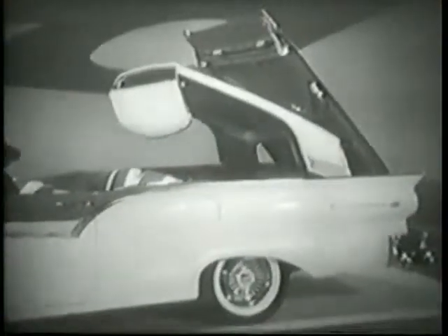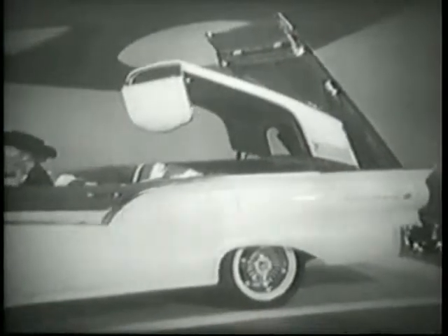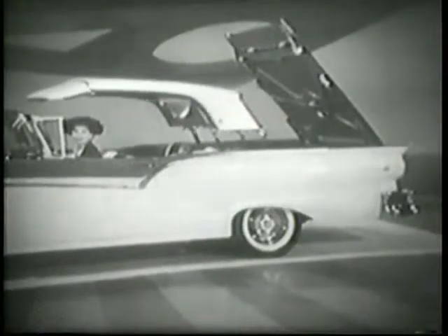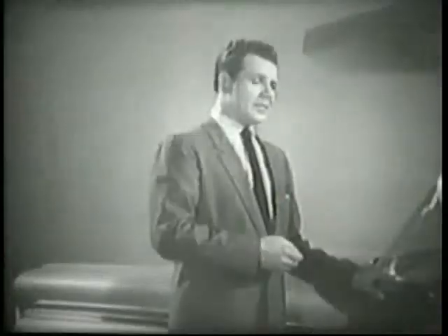Hey, Lucy, put on the brakes. The trunk is open. Just be calm, dear. It's all right, sir. You see, it's all automatic. When you press the roof control, the rear deck lid sweeps up. The roof rises out of the trunk, swings up. Watch it now. And finally, set screws automatically lock the roof to the windshield.